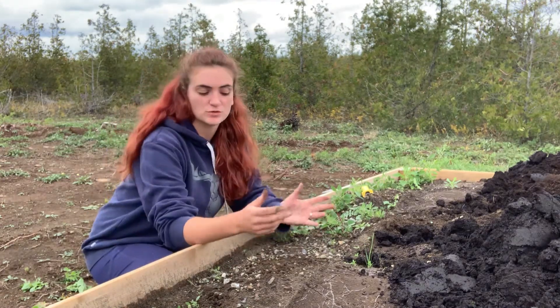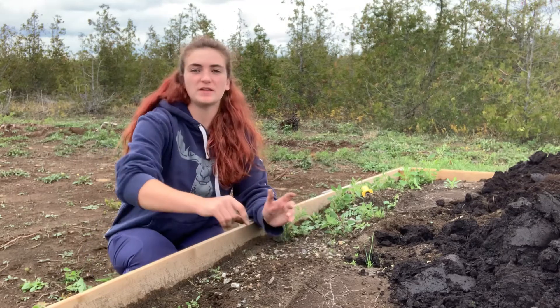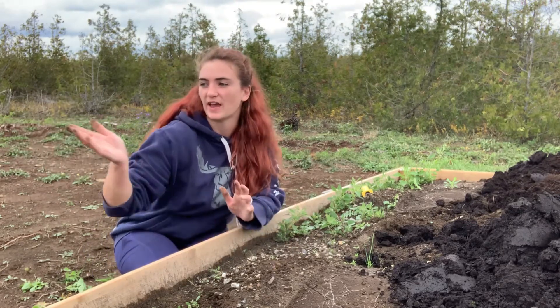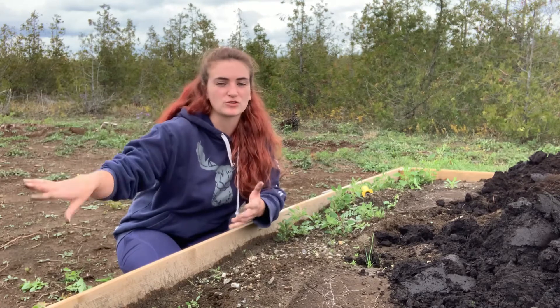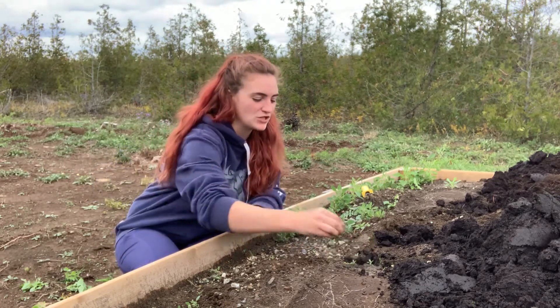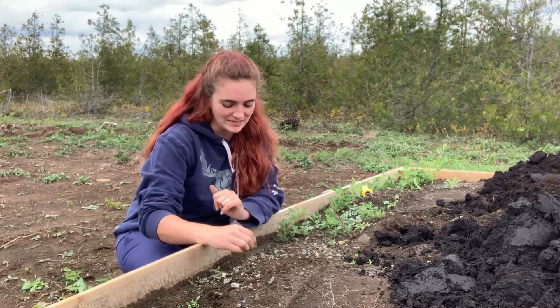So we built these garden beds from scratch. This used to be totally treed — there was nothing here. It's a little bit marshy here. We actually had the skid loader out trying to get all the stumps out and it sunk. That was a fun expedition. I didn't catch that on film, but I really wish I did now.